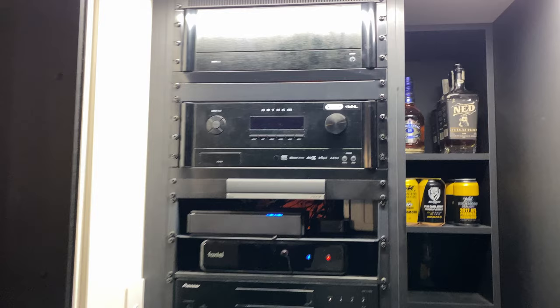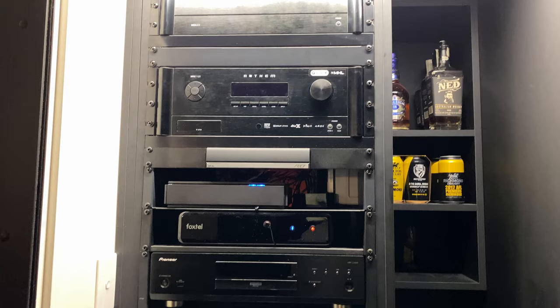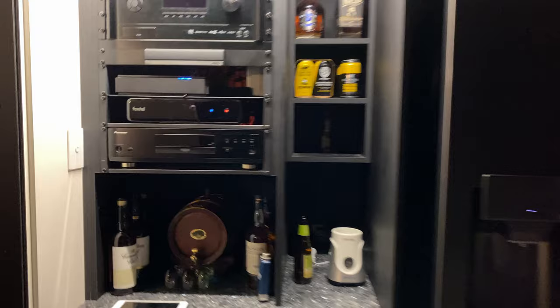As we come around, we can see the Tau speakers, GoldenEar for the left, centre and right. Let's have a look at the rack — we're looking at the MC525 power amp, the MRX 1120 Anthem, Fetch TV, Fox Delight Q4, the Pioneer UDP disc player, and a really lovely bar setup as well. The bar has a roller door that comes down to block off all the light and noise, and on the other side of the room we have the same thing — an incredible roller door setup. Whilst that's challenging for acoustics, the feature looks really lovely in the room.